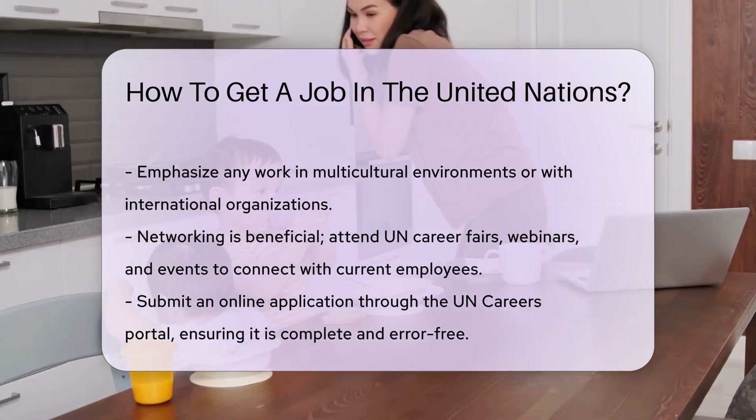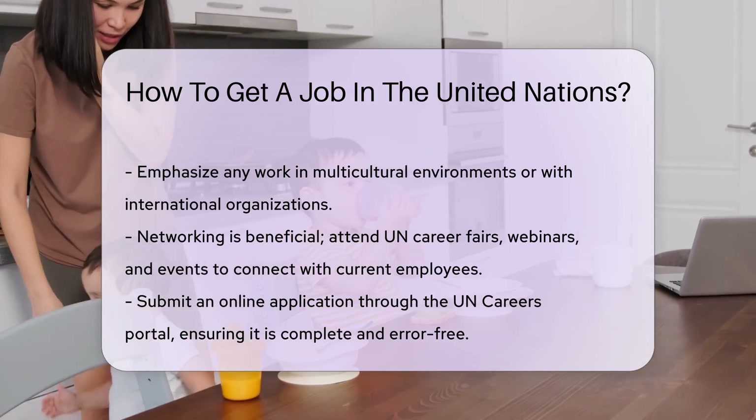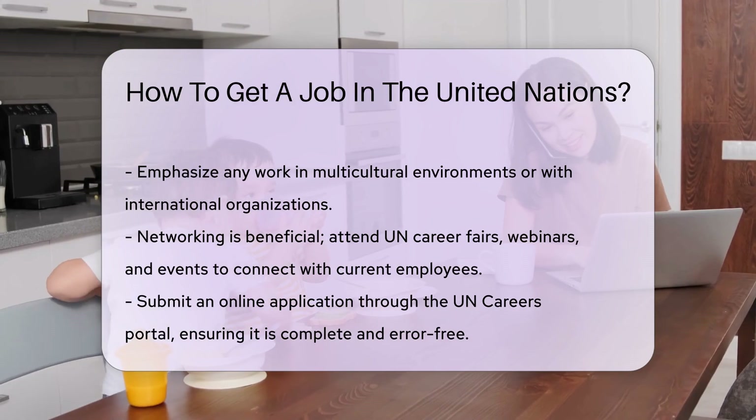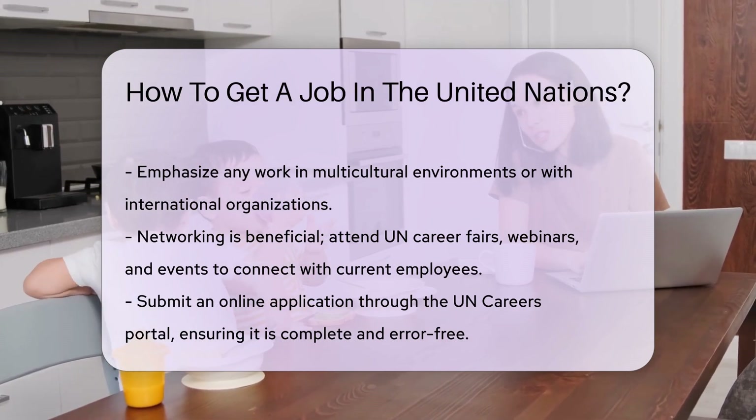Ensure your application is complete and error-free. If shortlisted, you may undergo a competency-based interview. Prepare by reviewing the UN's core values and competencies, such as integrity, professionalism, and respect for diversity.